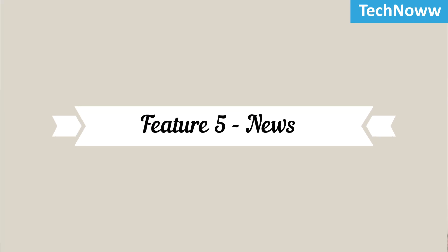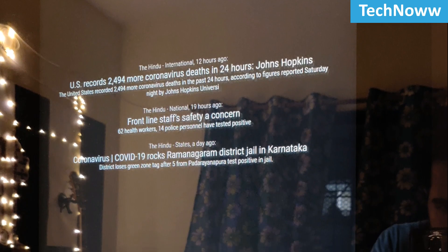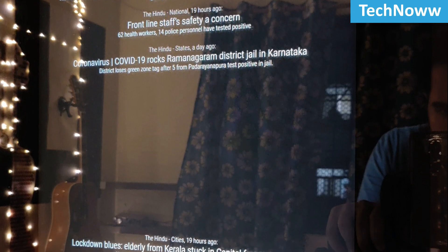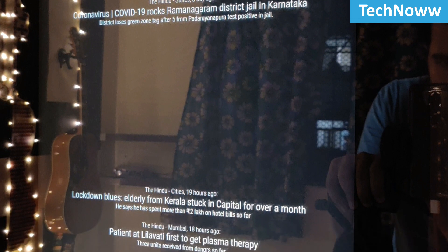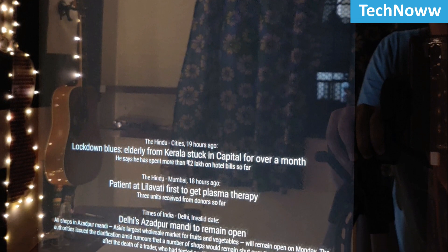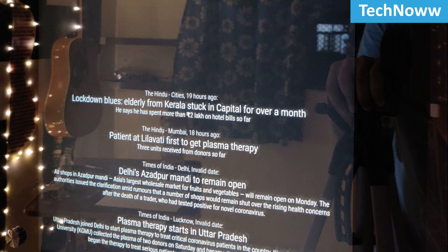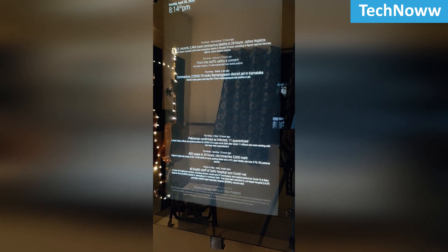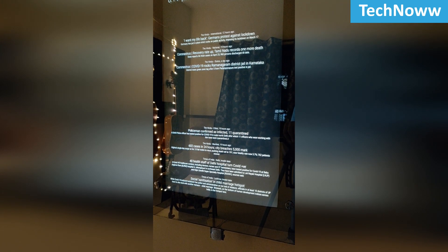Feature 5: News. Your mirror can also be used as a newsstand. Suppose you are getting ready for office and you don't have time to read the newspaper — how cool would it be if all the top headlines from your favorite newspaper popped up on the mirror and you could read them while combing your hair? In my case, I have linked the mirror with The Hindu RSS feed.